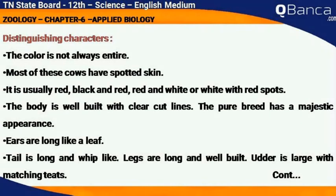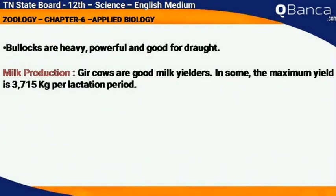Distinguishing characters: the color is not always uniform. Most of these cows have spotted skin — usually red, black and red, red and white, or white with red spots. The body is well built with clear-cut lines and the pure breed has a majestic appearance. Ears are long like a leaf. Tail is long and whip-like. Legs are long and well built. The udder is large with matching teats. Bullocks are heavy, powerful and good for drought work.